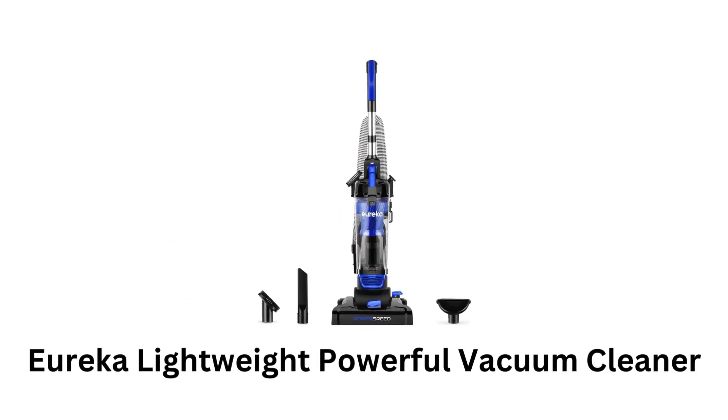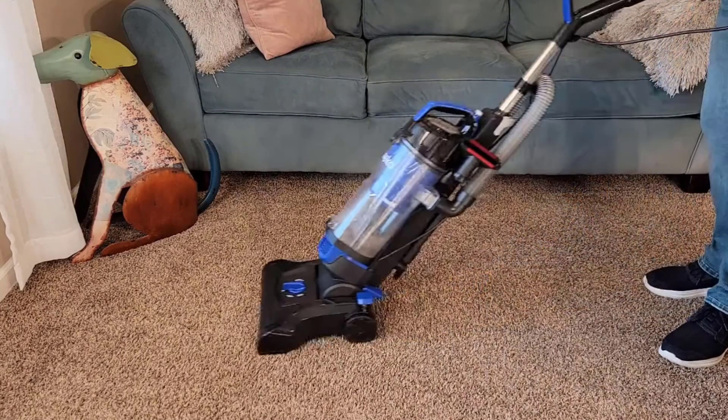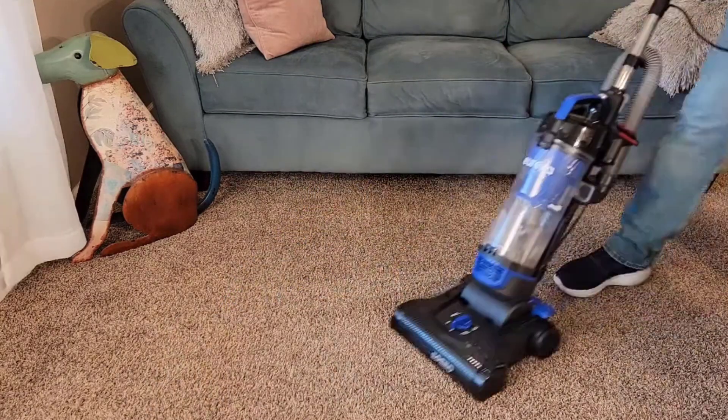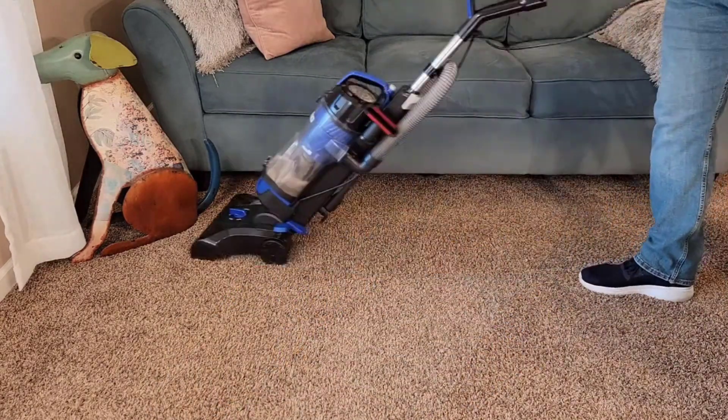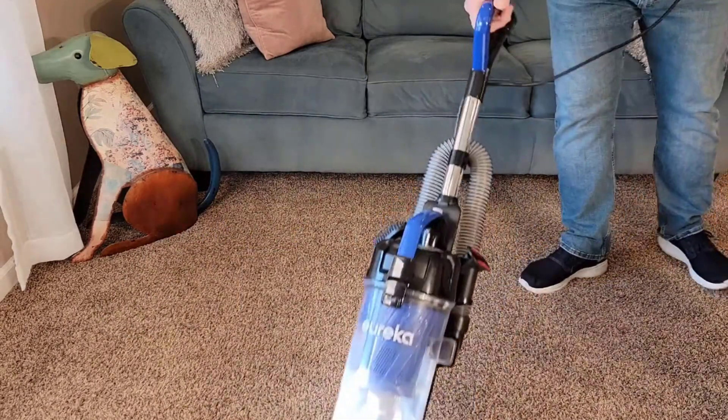Number 5: Eureka Lightweight Powerful Vacuum Cleaner. It features new cyclone technology to handle larger debris, smaller dirt, and even microscopic dust. It penetrates deep into the carpet to extract embedded dirt for extra deep cleaning.